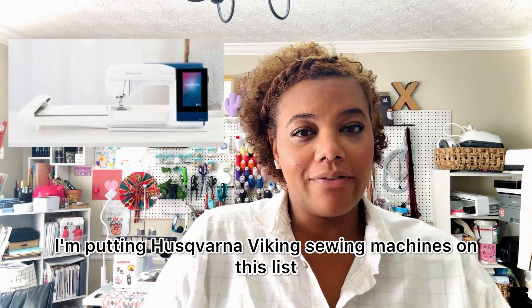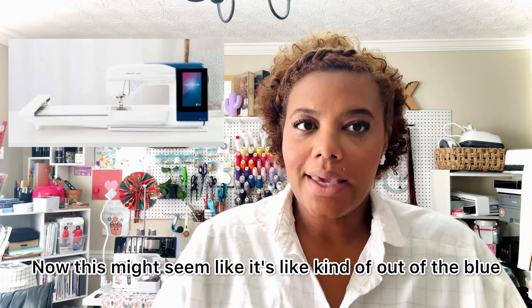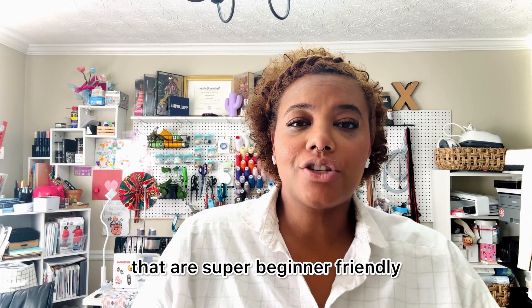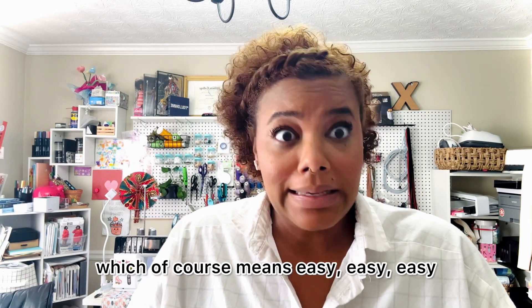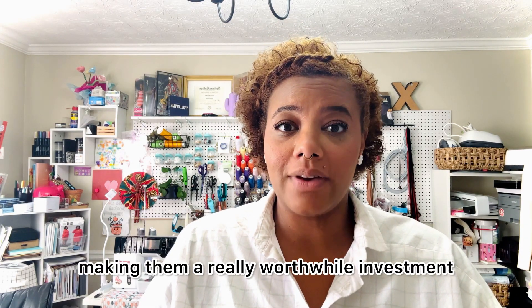Next I'm putting Husqvarna Viking sewing machines on this list. This might seem kind of out of the blue but I've actually sewn on them — fantastic brand. They offer sewing machines that are super beginner-friendly with automatic thread tension adjustment and easy threading, which of course means easy, easy, easy. Plus their sewing machines are built to last, making them a really worthwhile investment.